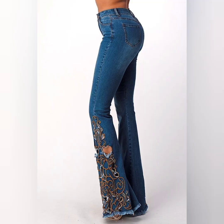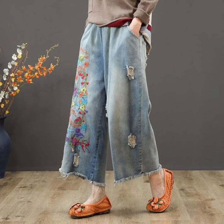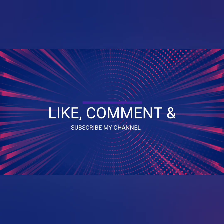I hope you like this beautiful and awesome embroidery collection. For more videos, please like, comment, and subscribe to my channel. Thank you.